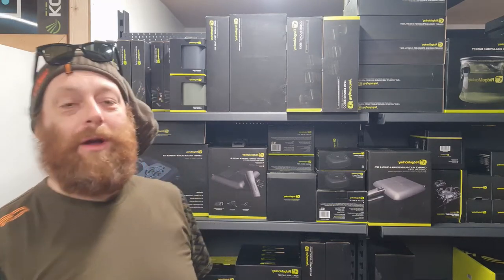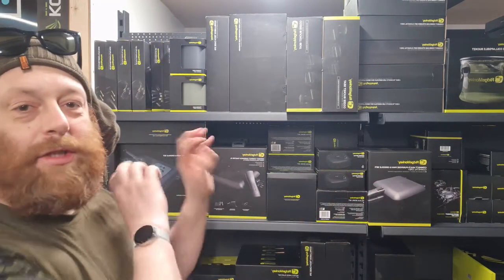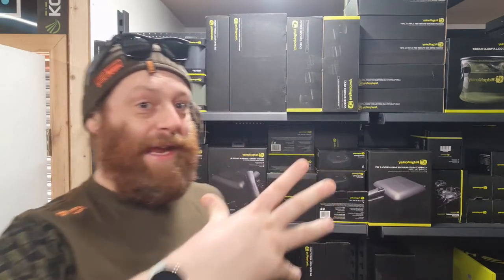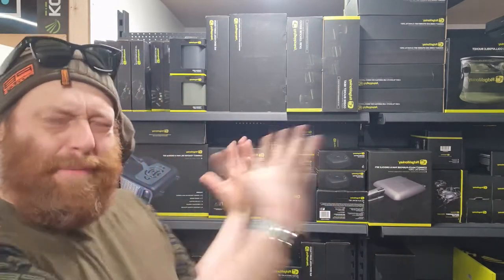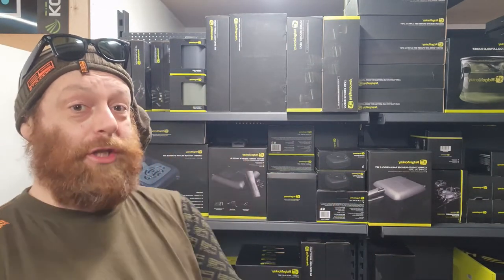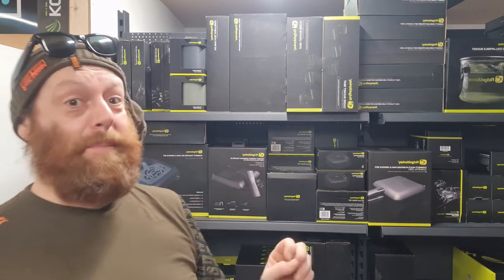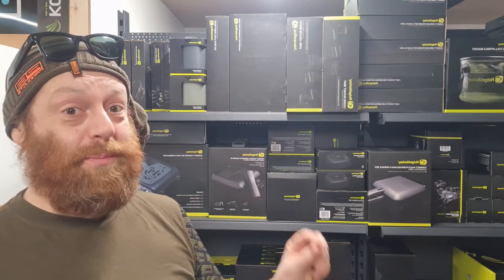Hey, it's Danny from Cloud Global in Preston. You can see behind me we've just literally restocked a big bunch of stuff on our Ridge Monkey shelf. We've got some new stuff, we've got some of the old favourites, we've got a big bunch of Ridge Monkey stuff. And if it's okay with you, I'd like to give away about 350 pounds worth of Ridge Monkey stuff.